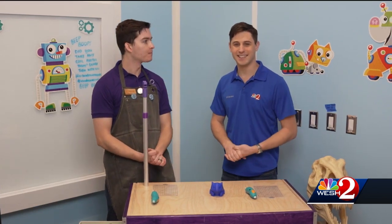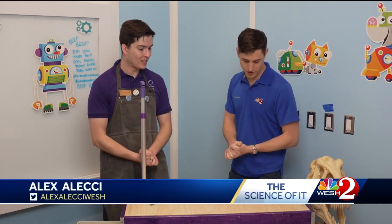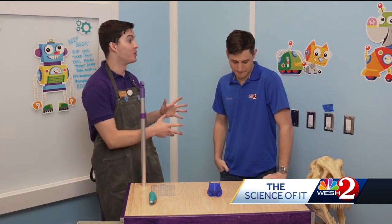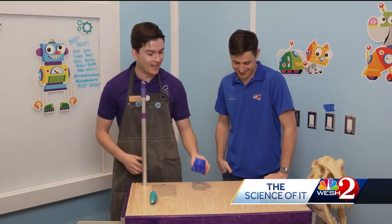Hello everyone and welcome to the Science Summit here at the Orlando Science Center. I'm here with Xander. Xander, what kind of cool activities are we doing this week? So today we're going to be making things with plastic. Actually, I'm going to challenge you right now to try to replicate this Bulbasaur, which we made here at the Science Center.